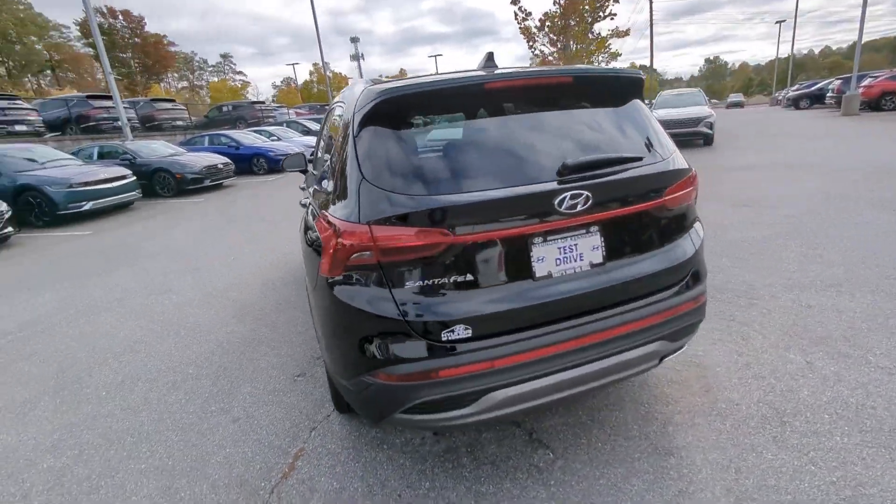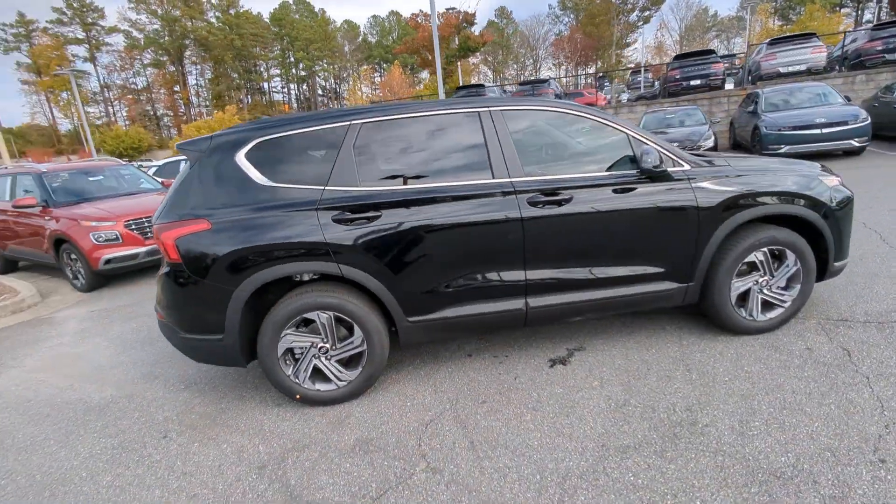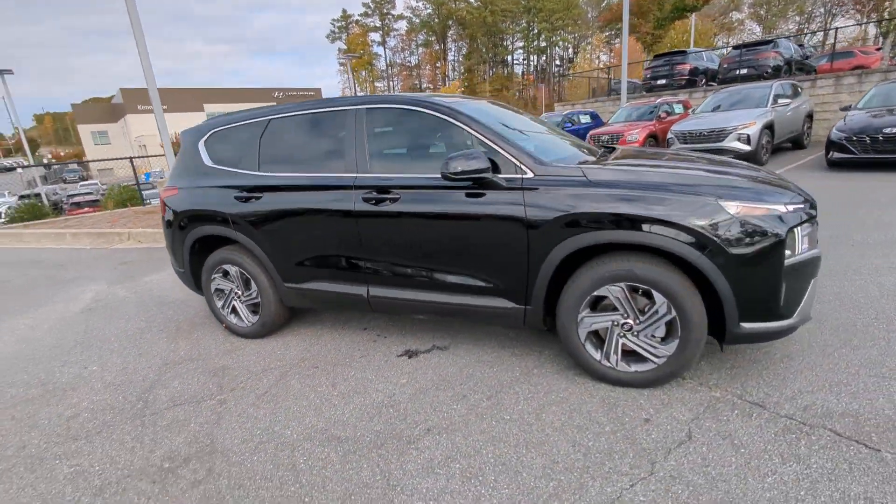this spacious, versatile mid-sized crossover infuses every drive with comfort and confidence. The following are some of this vehicle's highlighted options.